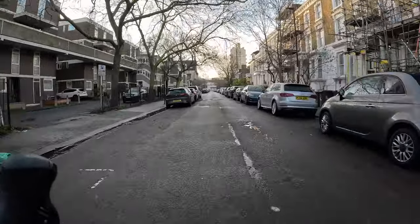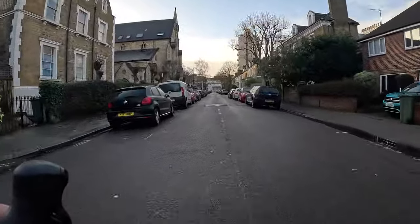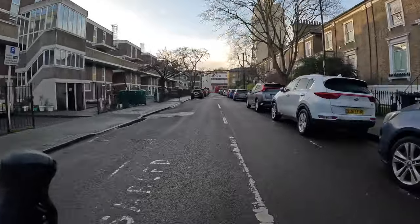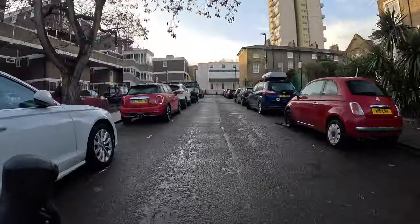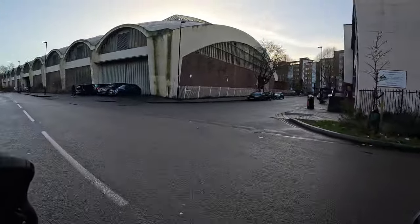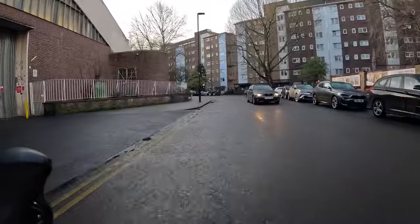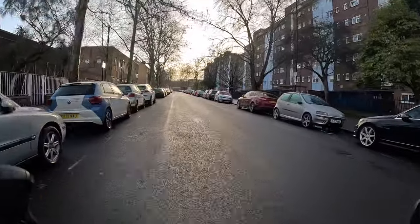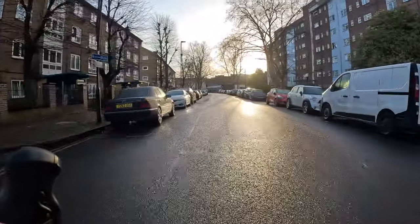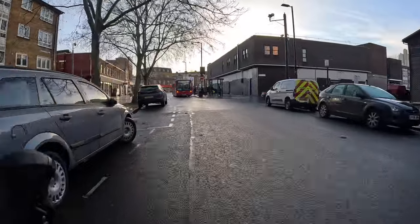We've actually turned off Cycleway 5 here and we're going to go down Guildford Street. I'm just admiring those modernist buildings on the left — really interesting. I love those walkways that connect the blocks. Around here there's a really nice mix of different styles, and that's one thing I really like about London. The reason we've cut off C5 is because it really cuts a corner. Coming up on the left is Stockwell Bus Garage, which is quite a well-known modernist, almost brutalist building — you can see the buses in there, it's a really impressive structure.